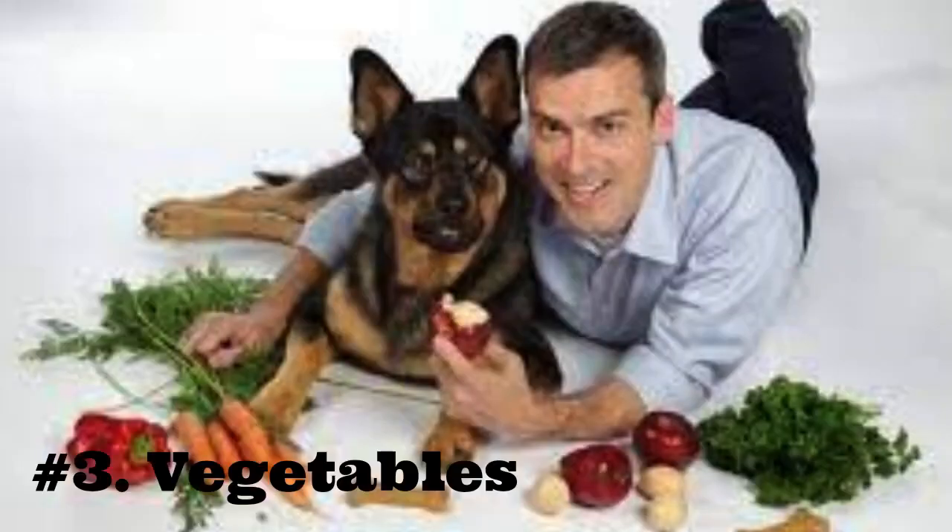3. Vegetables. It is okay to let your German Shepherd have a healthy snack of carrot, green beans, cucumber, or sweet potato. Many other vegetables are safe to give in moderation too. However, there are some that you may wish to avoid.